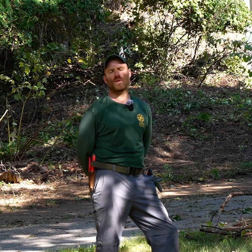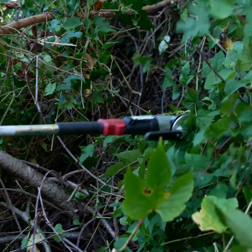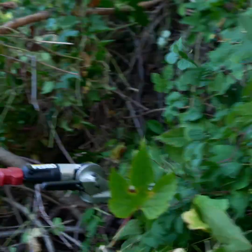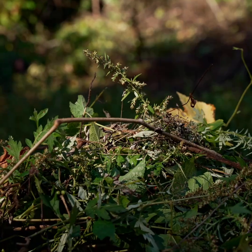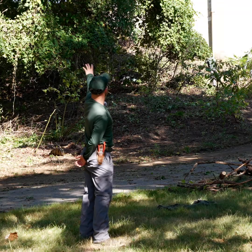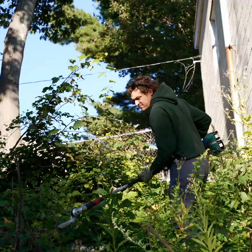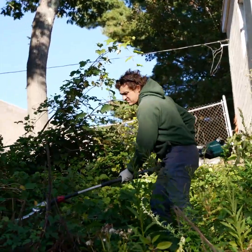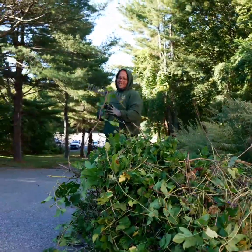So what has happened at this property is a few different invasive species have gotten a little bit away from them, and the main species plaguing this particular property is porcelain berry. Behind me you can see hanging from the trees a whole bunch of green foliage — that is the porcelain berry. It is a matting vine that grows and climbs over a number of different things.